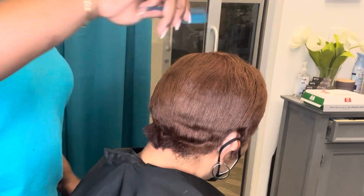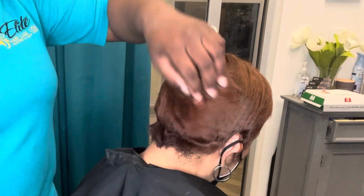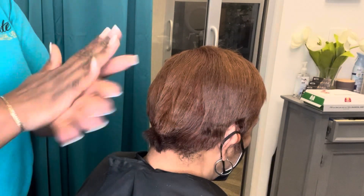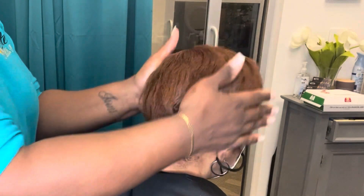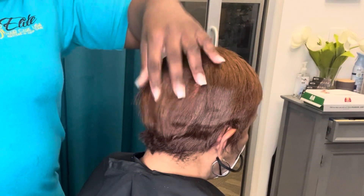Now let's talk about her hair color. This is a custom color — we use about three different colors to create this particular level of color for her, and it is done with a 10-volume or less, which is a great thing. When she comes in, her hair has typically faded to a much lighter color, almost like a salmon pink.